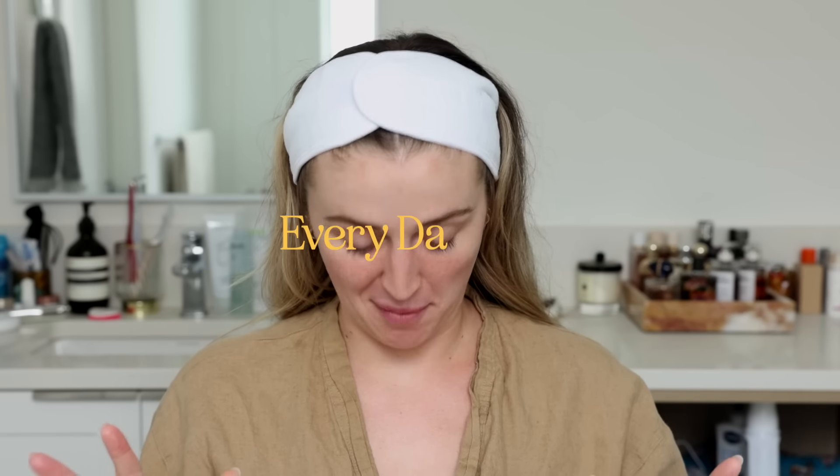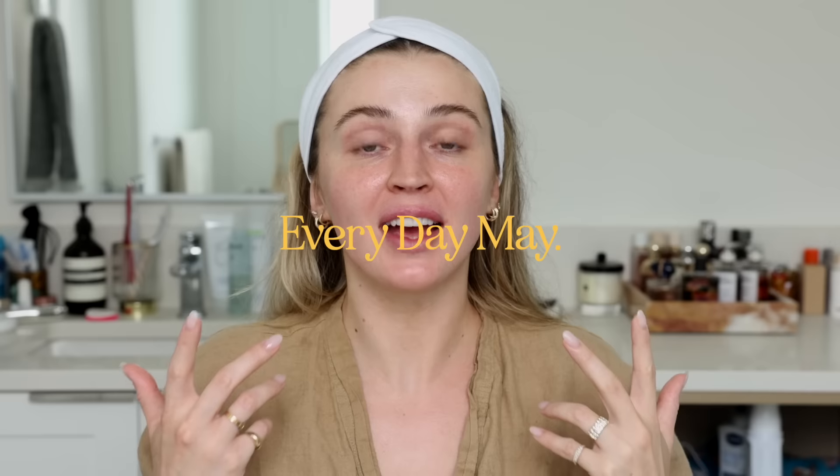I've been wearing this makeup look pretty much for a month straight and I can't believe I haven't actually sat down and filmed it. Sometimes when you just find a really good makeup routine it can be really hard to quit it and try other things. I've done it in vlogs here and there but I just wanted to dedicate this video to this makeup look, and then we can move on and try some other new things. For now I am living for this makeup and I wanted to show you everything that I'm doing.